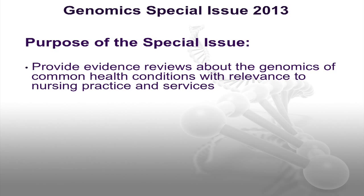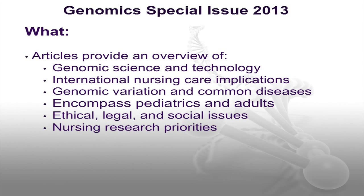The purpose of this special issue is to provide evidence reviews about the genomics of common health conditions with relevance for nursing practice and services. The issue consists of an editorial and 11 articles, all intended to provide a platform for preparing both the practicing and academic communities for a new reality. The articles provide an overview of current and emerging genomic science and technology, implications for international nursing care, and the state of the evidence about genomic variation and clinical implications for common diseases such as cardiovascular diseases, metabolic syndrome, and cancer.